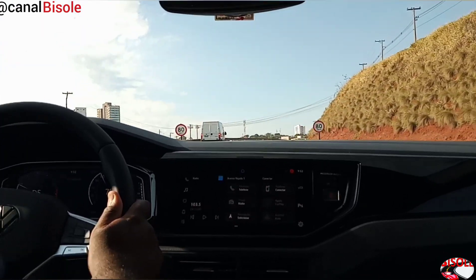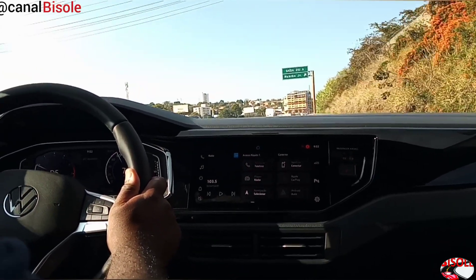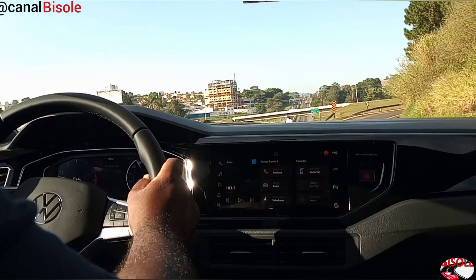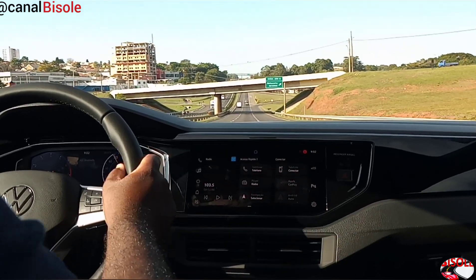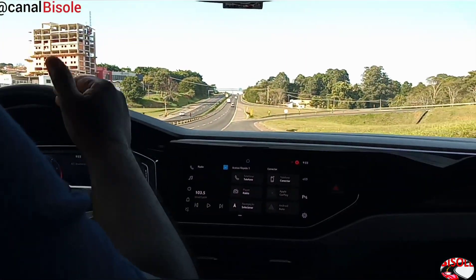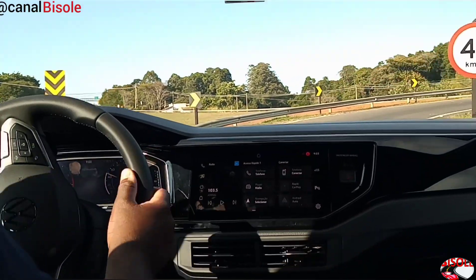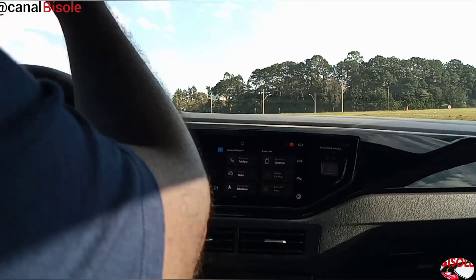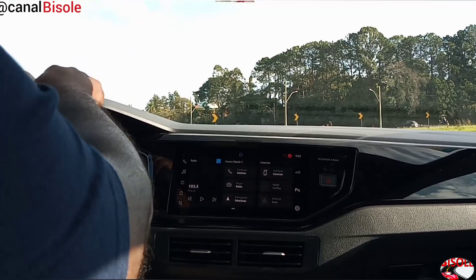E temos também aqui o volante multifuncional, você pode estar controlando o controle adaptativo de distância. Olha só, você pode estar controlando realmente por esse botão e ficando afastado. Você pode controlar a distância do veículo à frente — ou seja, em um momento que você tiver que fazer uma frenagem, ele obedece devido ao veículo da frente. Muito legal, isso traz uma segurança e um conforto realmente.